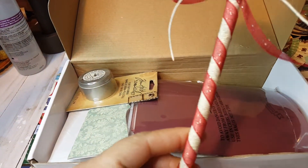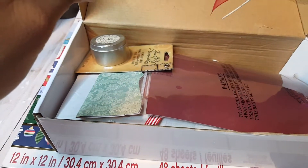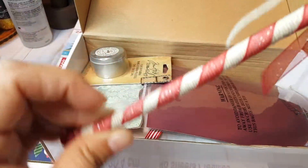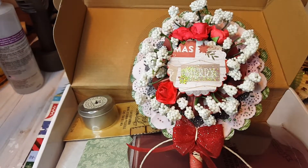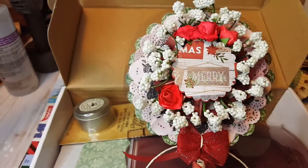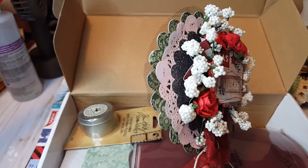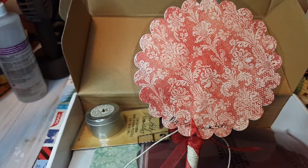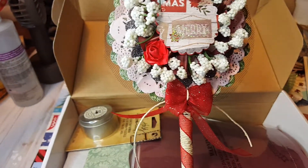She wrapped it up with some ribbon and also some thin rope. It looks really cute — look at all those flowers she put around there and it says 'Merry Christmas' at the bottom. She put some glitter on it and then she's got a couple of rosettes for dimension, a couple of doilies, and some tulle on it as well. Isn't it beautiful? This is so pretty. I am in love with it. Thank you so much, Judy.